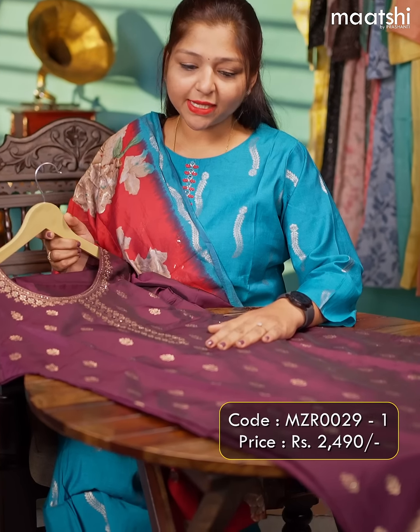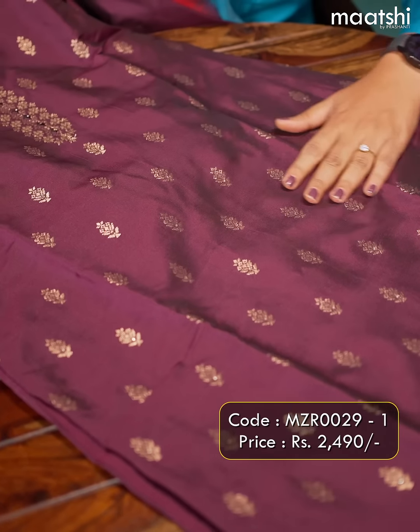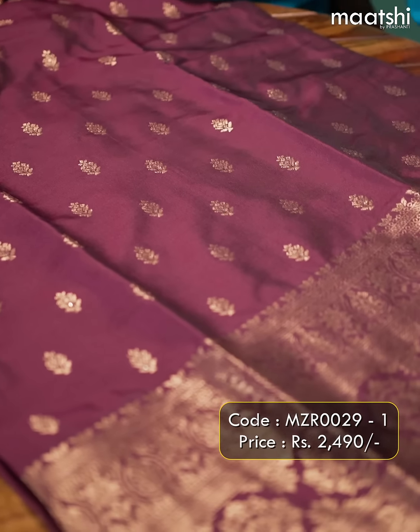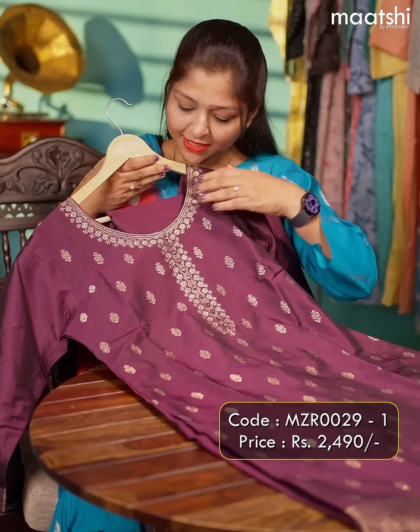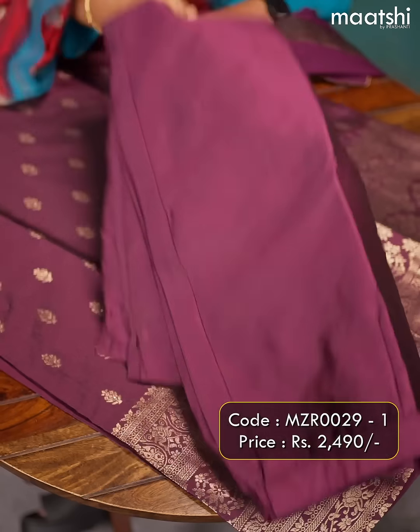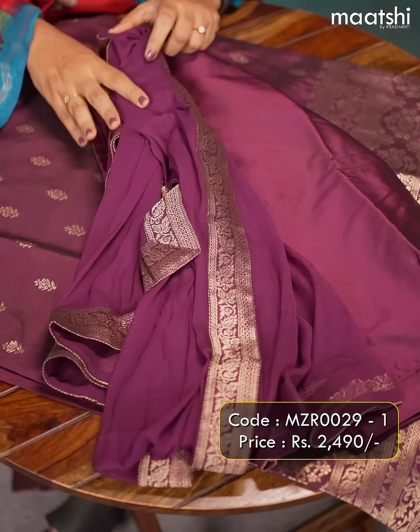The first one for today is this very beautiful purple party wear. The top has got beautiful Banarasi bhutas with a lovely Banarasi border on the bottom. This has a very pretty neckline with a three-fourth sleeve. This comes with a silk straight-cut pant and a chiffon dupatta with Banarasi border. This suit is priced at ₹2490.